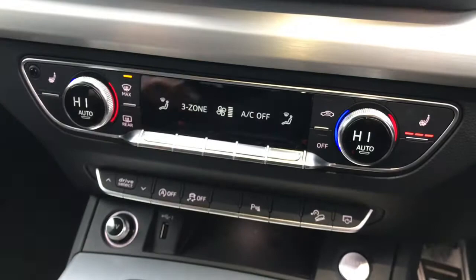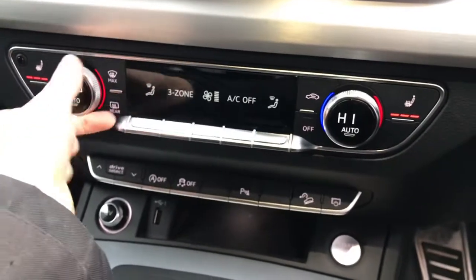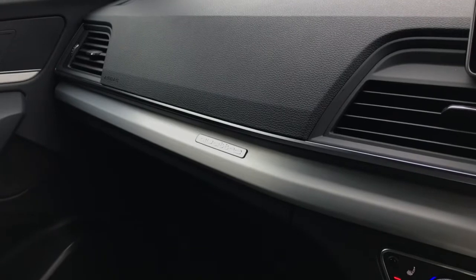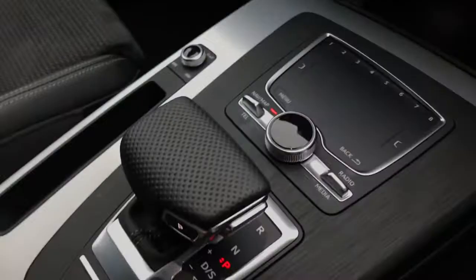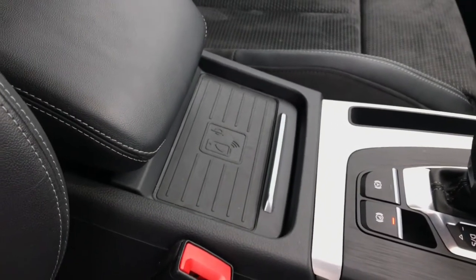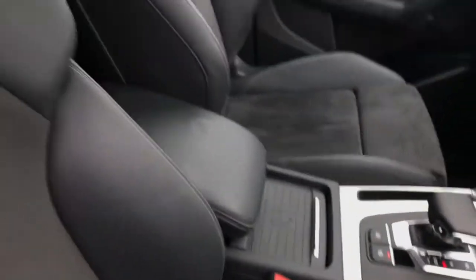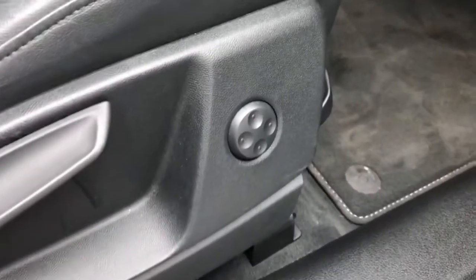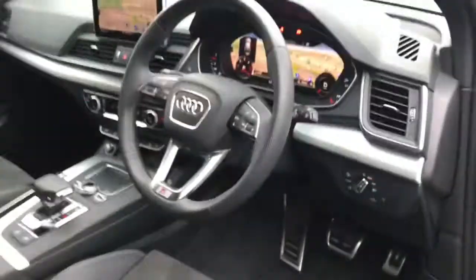The vehicle features 3 zone deluxe climate control, meaning the driver, passenger, and rear passengers can sit at different temperatures. The front two seats are heated, and this is a Quattro Audi model featuring the famous Audi four wheel drive. It also includes rear parking sensors, the Audi phone box with wireless charging from the technology package, and front sport seats finished in Alcantara and leather combination with S line logo embossing and four way lumbar support for additional comfort.